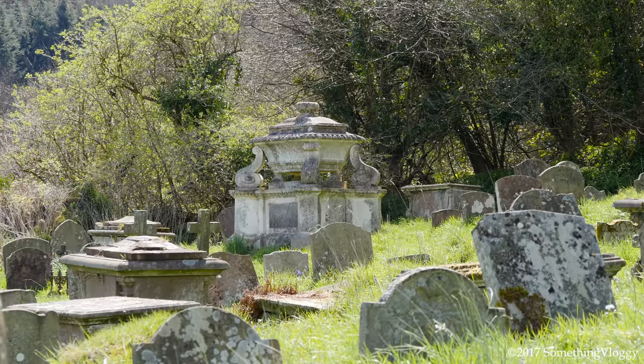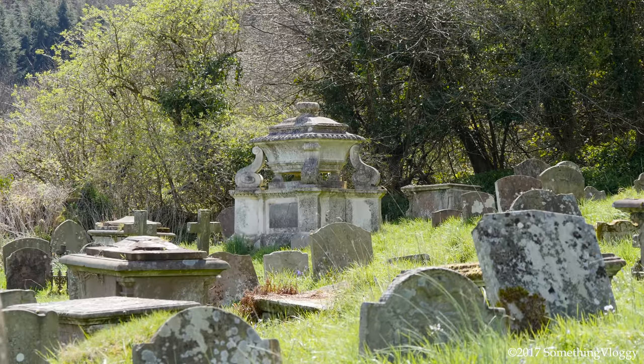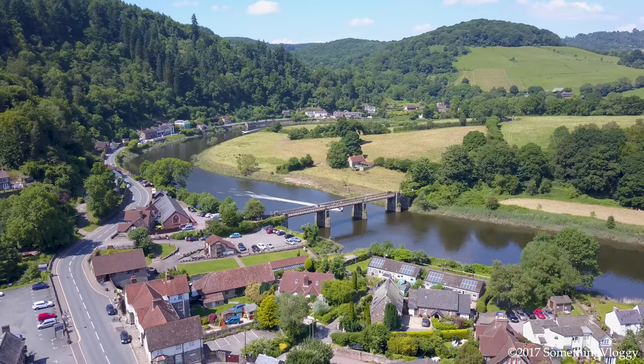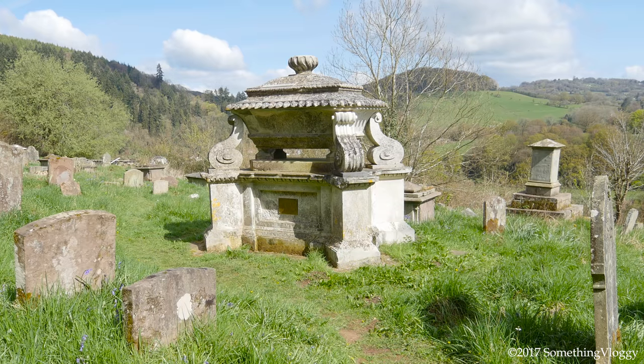This early 19th century neoclassical tomb with sarcophagus is thought to be the resting place of Richard White, a man who once owned the leasehold of the local ironworks. The tomb had collapsed in on itself, but was thankfully restored in 2013 and now looks almost brand new.